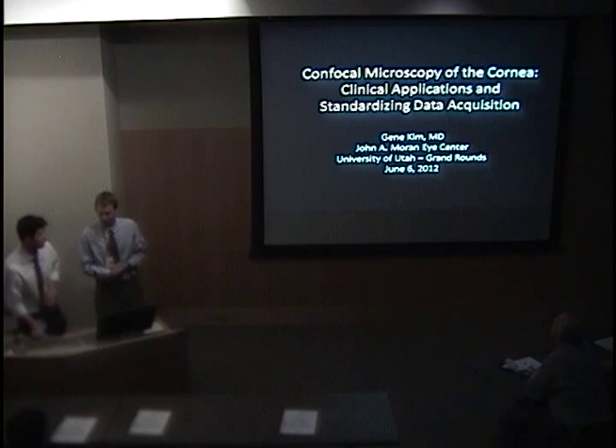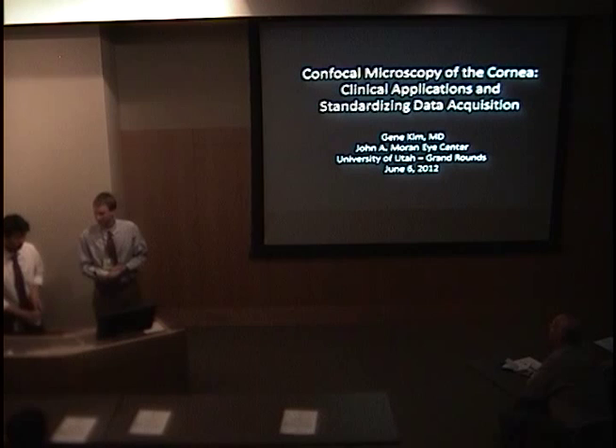While he's getting set up, next up we have Dr. Kim, one of our cornea fellows who will be joining faculty at UT Houston next year. He was telling me he's excited to have his own fellow — quite a switch of roles.